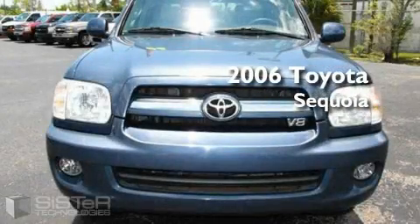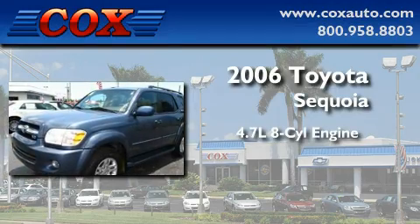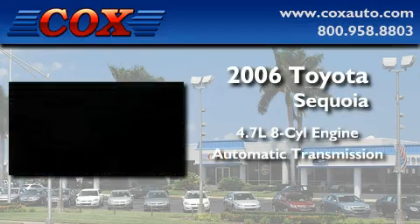This is a 2006 Toyota Sequoia. It features a 4.7-liter, 8-cylinder engine and an automatic transmission.